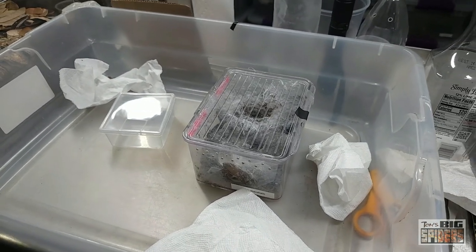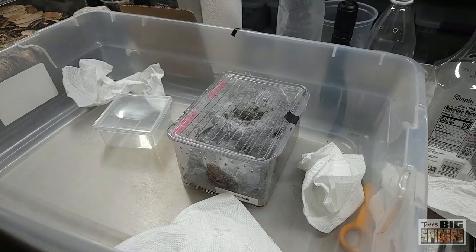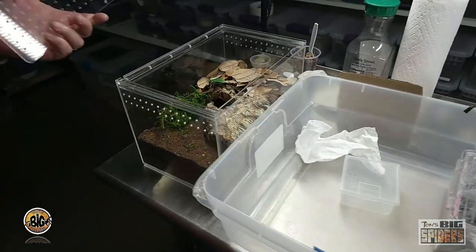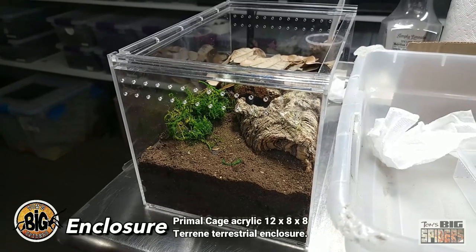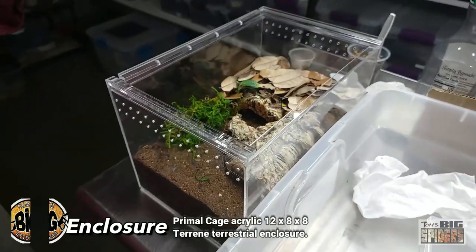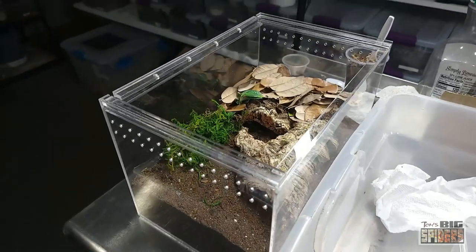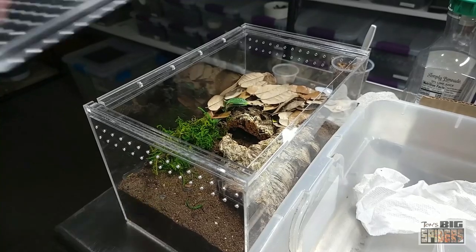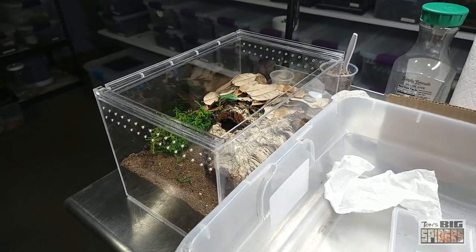Now it is time to rehouse her. She molted about three weeks ago and I caught her out — she's probably about four, four and a half inches across. What we're going to put her in is one of the Primal Cage enclosures. It measures eight inches by eight inches by twelve inches, or 20.3 by 20.3 by 30.5 centimeters. I love these. I did talk to Corey, who runs it — he took a little break setting up a new warehouse but is coming back next year with some awesome new enclosure designs. I have six of these and keep a lot of my medium species in them. They're just gorgeous.